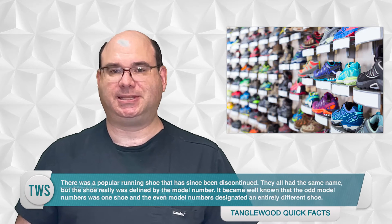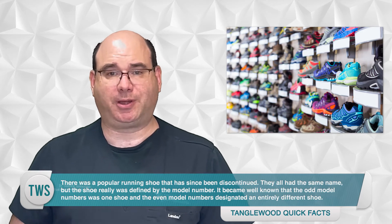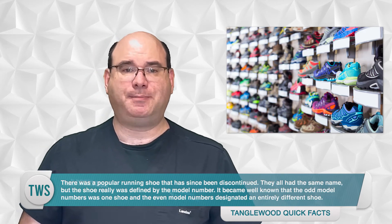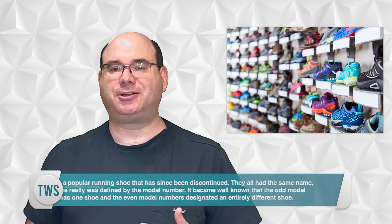When I say update, that can range from new colors or designs to an entirely new and different shoe while keeping the same name. There was a popular running shoe that has since been discontinued — they all had the same name, but the shoe was really defined by the model number. It became well known that the odd model numbers were one shoe and the even model numbers designated an entirely different shoe. This became incredibly frustrating until consumers understood what to look for. So in their efforts to simplify the shoe buying process, manufacturers inadvertently complicate and confuse the matters.